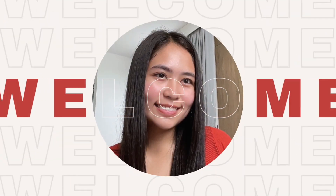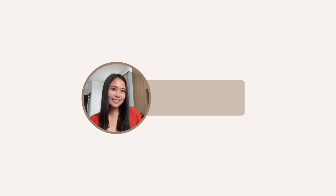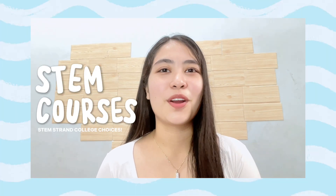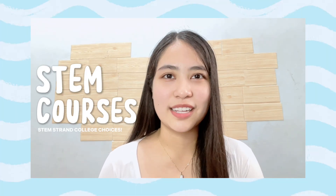If you think engineering and nursing lang ang pwede mong kuning sa STEM strand, then this video will change your mind. Hi guys, this is Lexie. Welcome or welcome back to my channel. So for today's vlog, I'm going to share with you the most popular and not so popular college courses for STEM students, other than engineering and nursing. So if you're excited, just keep on watching!